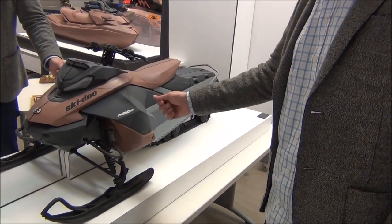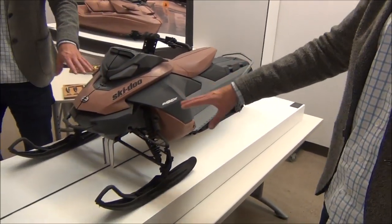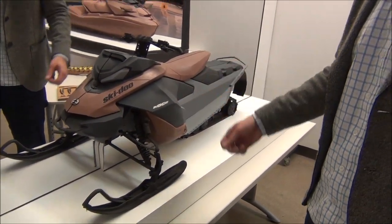You find things that maybe you wouldn't in a sketch because things are interacting. You've got your steering post and your suspension here, but you can clearly see that there's a visual that's coming together on this.